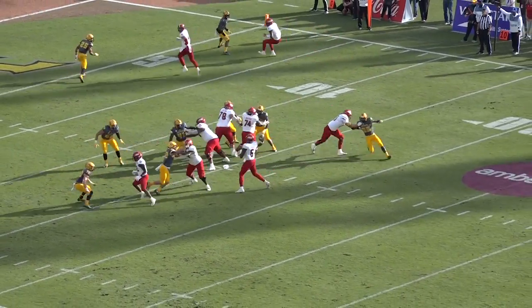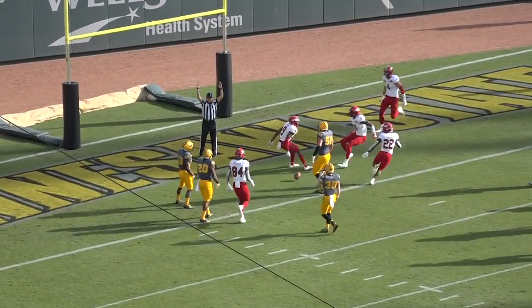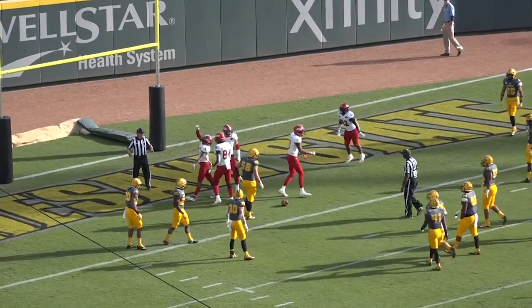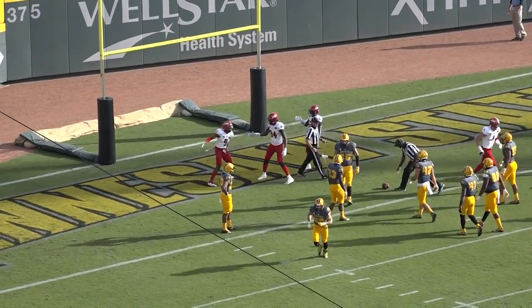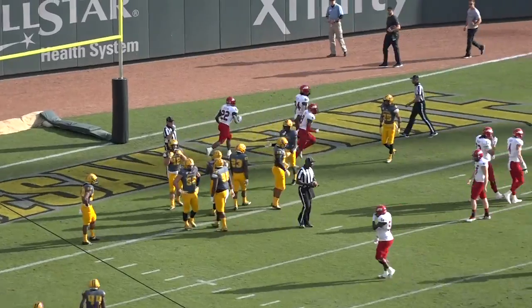Third down. Cooper looking — fires. Is it caught? No signal. Touchdown! Touchdown, Jacksonville State. Ran the post, and Cooper with a touchdown pass.